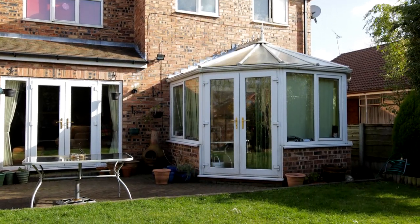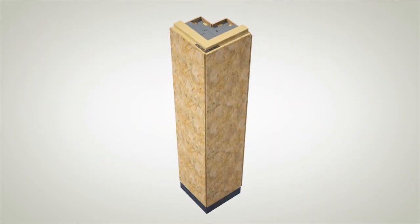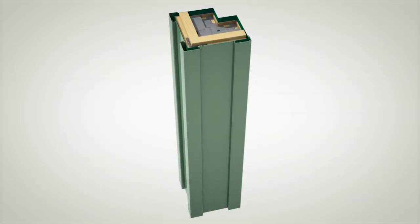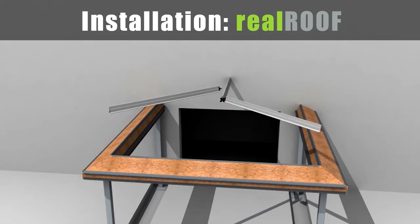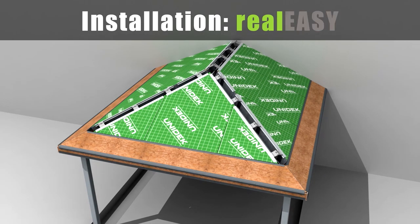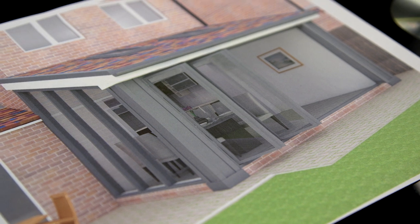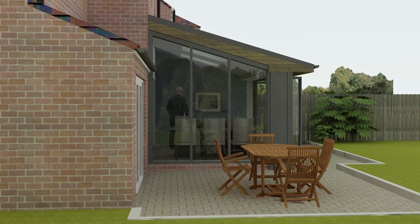Judith's old conservatory will be completely demolished. Special new lodger insulated columns will be put in to support thermally efficient panes of glass. On top of that, the Real Roof — a prefabricated, solid solution. The result looks more like an extension than a conservatory. When we got the plans, I was just so impressed. It will be quieter, it will be warmer — much warmer. I just think it will look much nicer as well, much more in keeping with the rest of the house. It will be really modern, environmentally friendly, much bigger. Just everything we wanted in a new conservatory. And I can't wait.